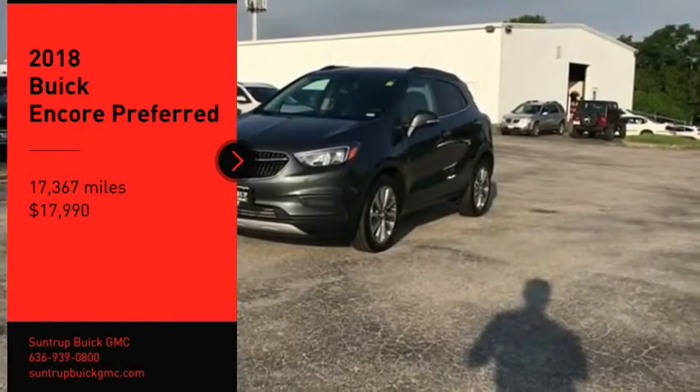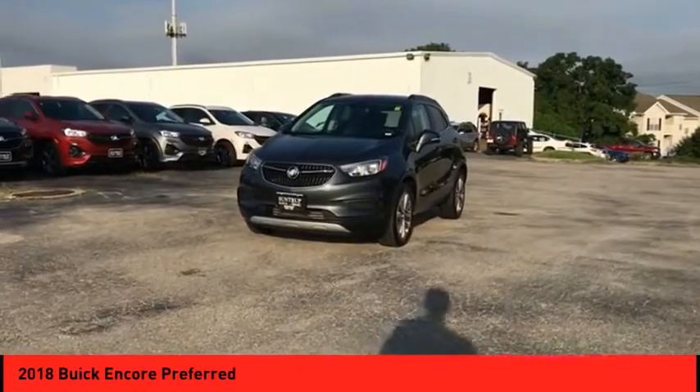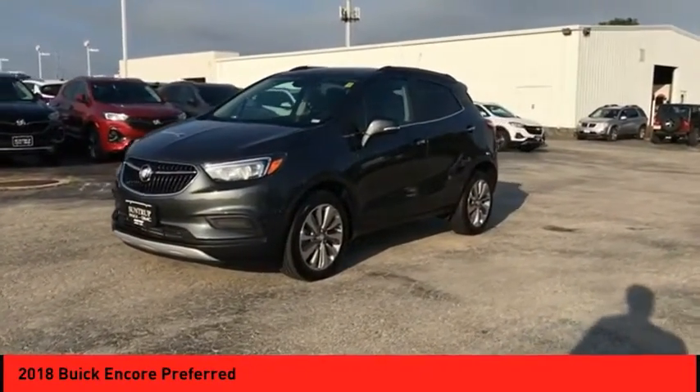You are going to love the 2018 Encore. The Encore captures Buick's traditional strengths, while demonstrating luxury and style in a petite size.